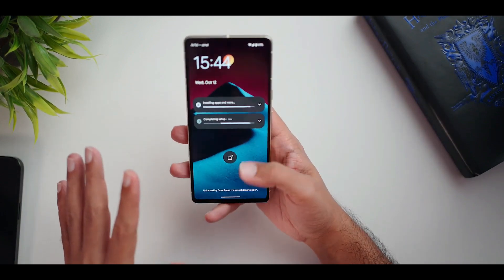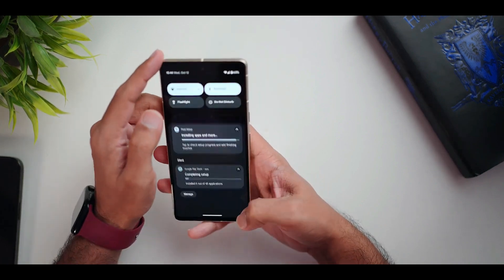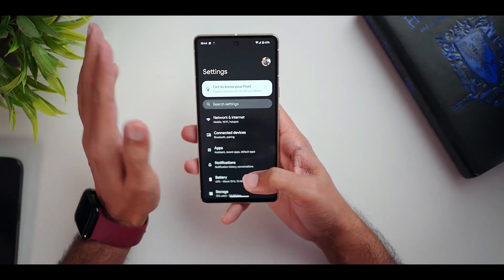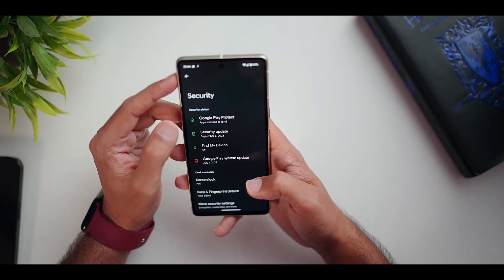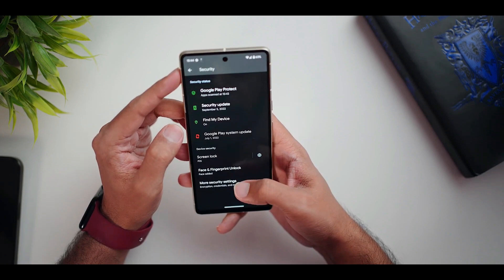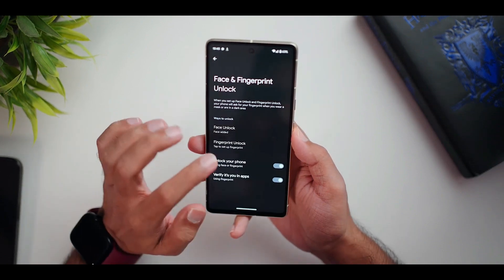The Pixel 7 series has just been released and already we are hearing from users about a bug that has surfaced. According to some Reddit users via Android Police, scrolling on the Pixel 7 line has become an issue. Sometimes the user will scroll and travel more than they wanted to, and other times the scrolling will take the user practically nowhere.